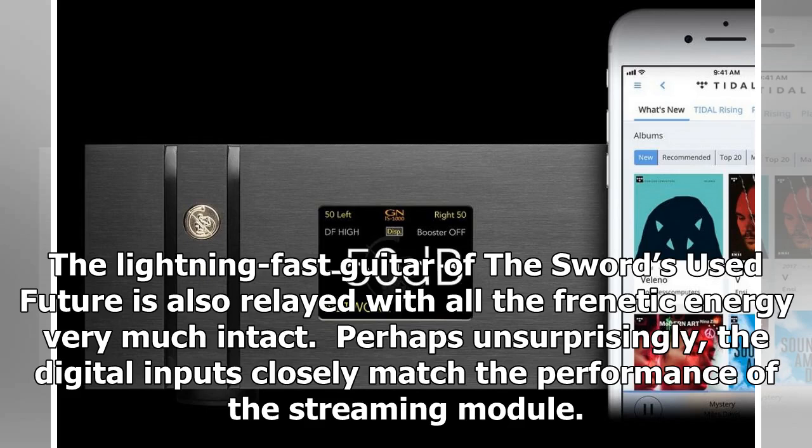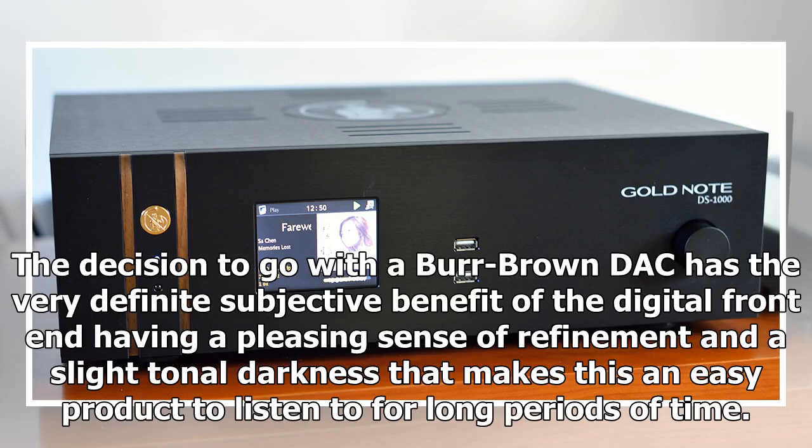Perhaps unsurprisingly, the digital inputs closely match the performance of the streaming module. The decision to go with a Burr-Brown DAC has the very definite subjective benefit of the digital front end having a pleasing sense of refinement and a slight tonal darkness that makes this an easy product to listen to for long periods of time.